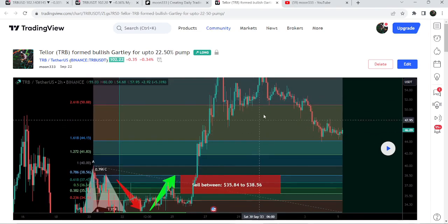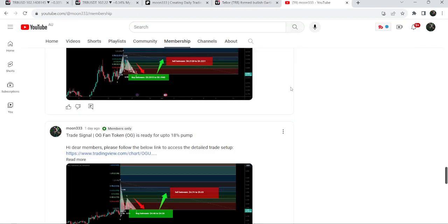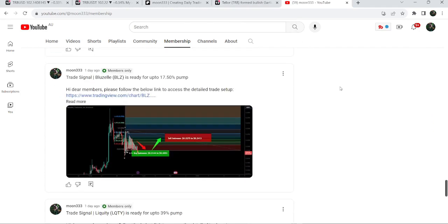If you would like to catch such pumps before they happen, you can join me and support me as a YouTube member or as a Patreon member, where I am sharing such trading signals on a daily basis.